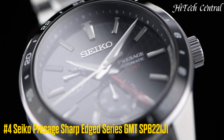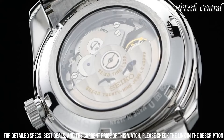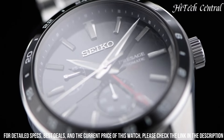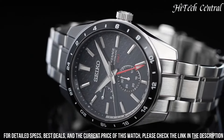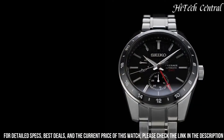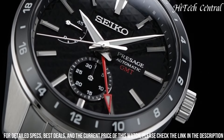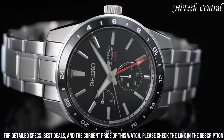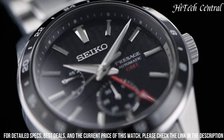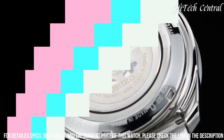Number 4: Seiko Presage Sharp Edged Series GMT SPB-221J1. Case material: Stainless steel with super hard coating. Case thickness: 13.7mm. Diameter: 42.2mm. Crystal: Sapphire with anti-reflective coating on inner surface. Lumibright on hands and indexes. 3-fold clasp with push button release. Distance between lugs: 20mm. Movement type: Automatic with manual winding. Precision plus 25 to minus 15 seconds per day. Functions: 24-hour hand, date hand, power reserve indicator, calendar-linked time difference adjustment, stop second hand. Water resistance: 10 bar. Weight: 181 grams. Features: see-through case back.